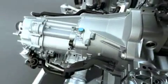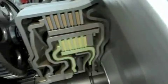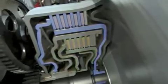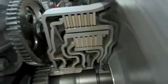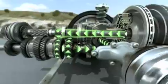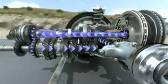PDK is essentially two gearboxes in one. Each gearbox features a separate wet clutch where the components are continuously lubricated. Sequentially, these two clutches alternately connect the two gearboxes with the engine via two separate drive shafts, depending on the selected gear.